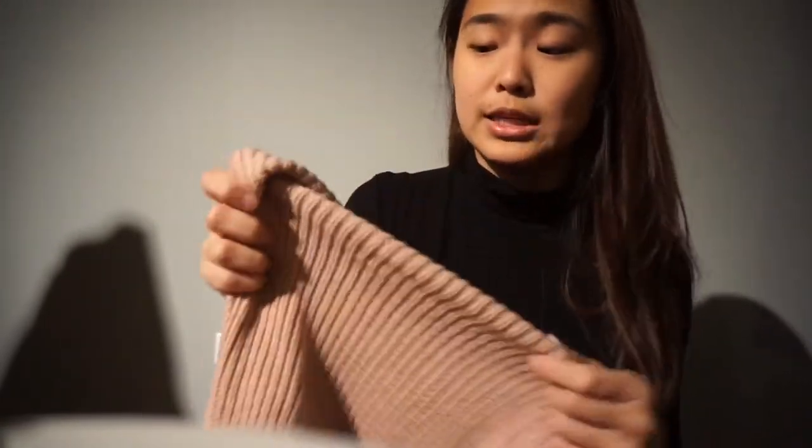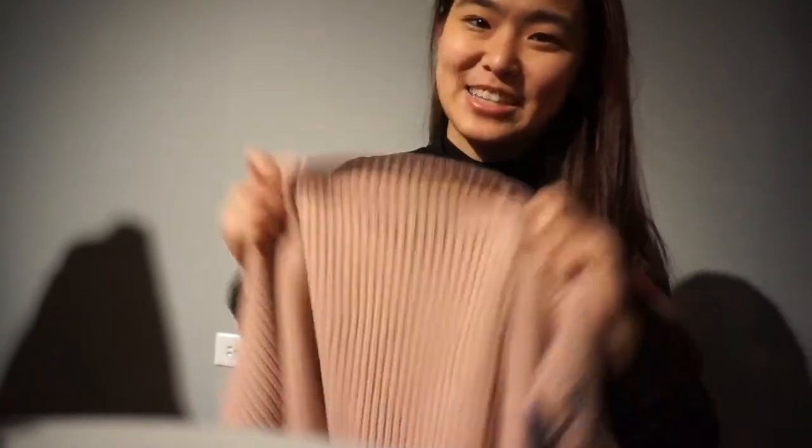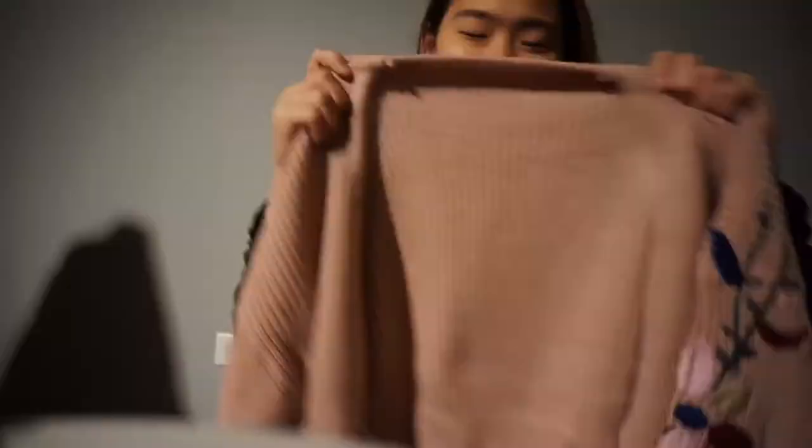Overall, I think the yellow mustard sweater is still the best quality in terms of fabric, but I really like the color and design of this cardigan. This is super wearable — I can wear it to the office or just stroll around on a Saturday or Sunday. It's very versatile. I really like it.